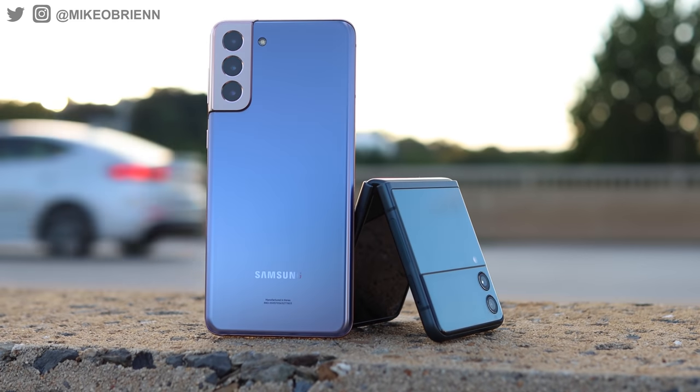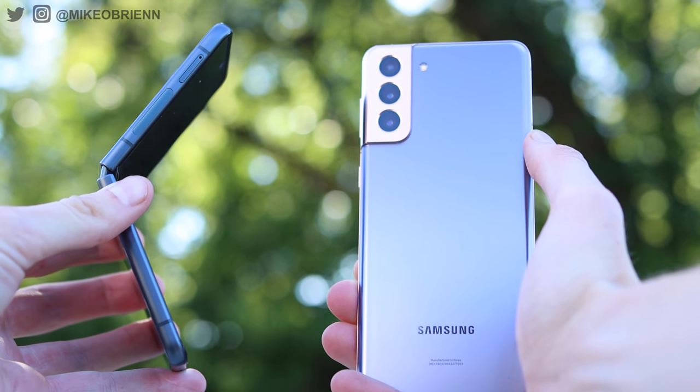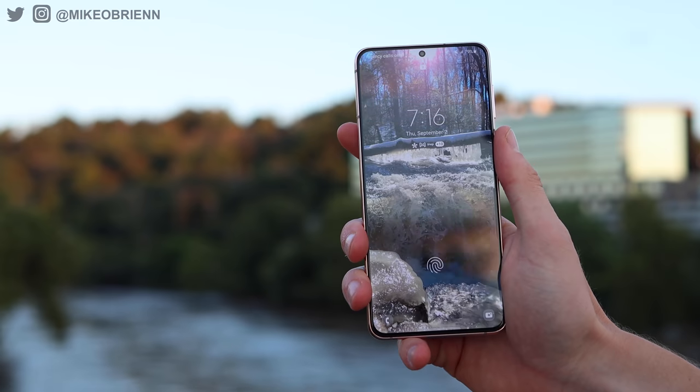Samsung finally came out with a folding phone that costs the same as a regular flagship. On top of that, it has a lot of the same specs — the same processor, the same storage, the same 120Hz refresh rate on their screen. They really didn't cut many corners.